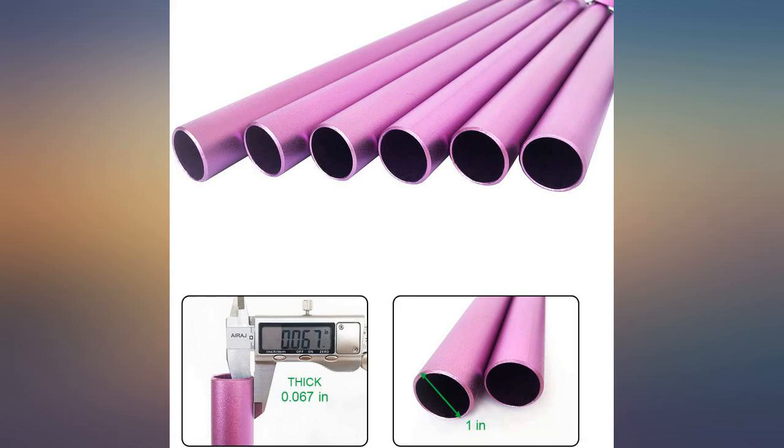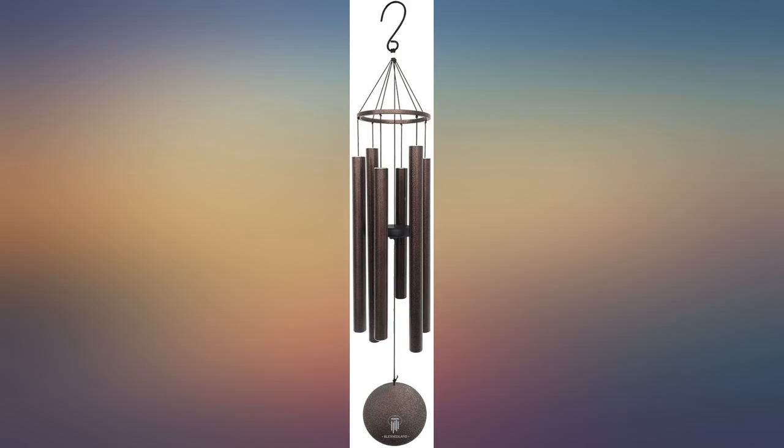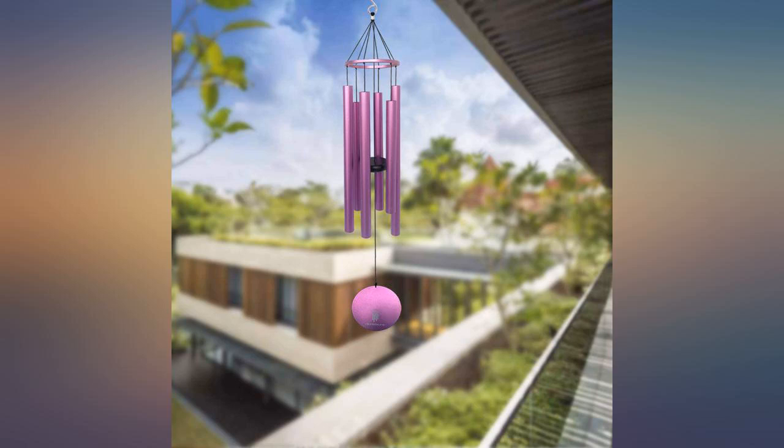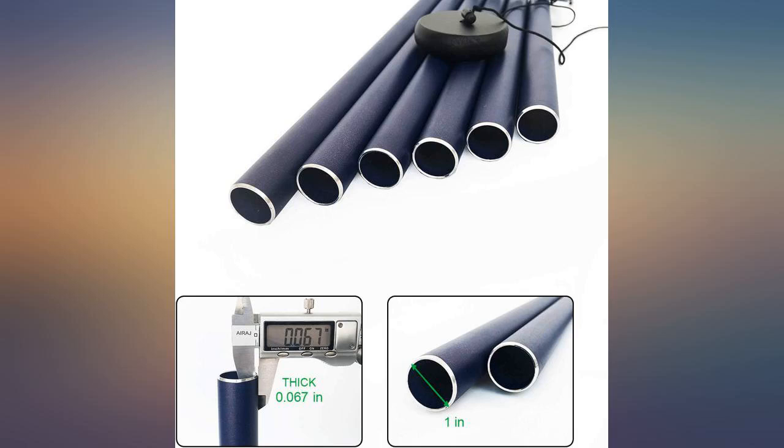I purchased the 41 inches in purple and am very happy with it. The color is vibrant and the tubes are heavy, not thin like I was afraid they would be. The sound is wonderful too. I have about 10 chimes of different sorts hanging from a tree in my yard and this is the best out of all of them.